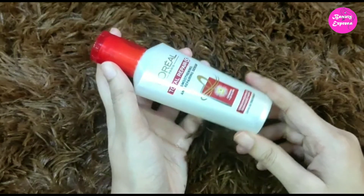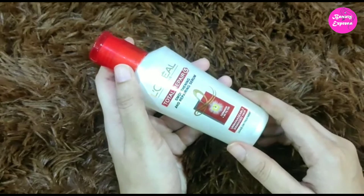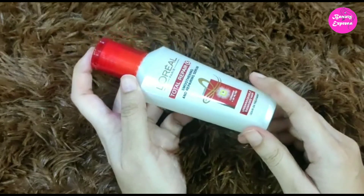If you have extremely dry hair, it does not provide much hydration. I am also leaving the buying link of this product in the description box — you guys can check that if you need. Thanks for watching, please do like, comment, share, and don't forget to subscribe.